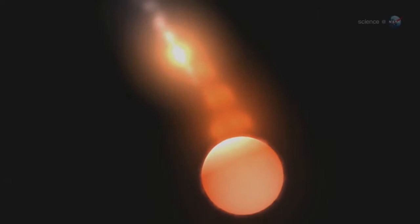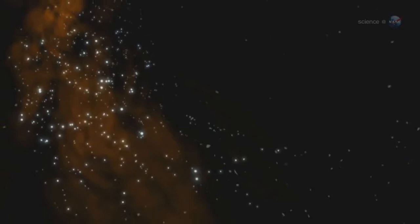Forming clouds of gas that collapse to form new stars, new planets, and maybe — just maybe — new life forms. We are star stuff, after all. For more news about stars and star stuff, visit science.nasa.gov.